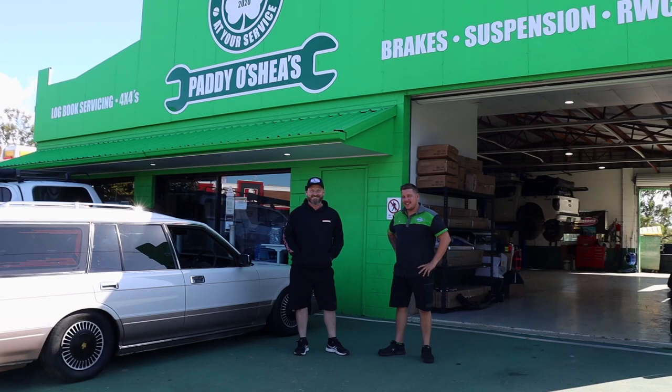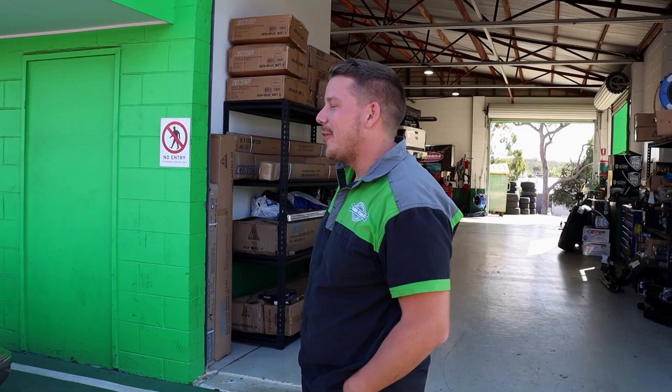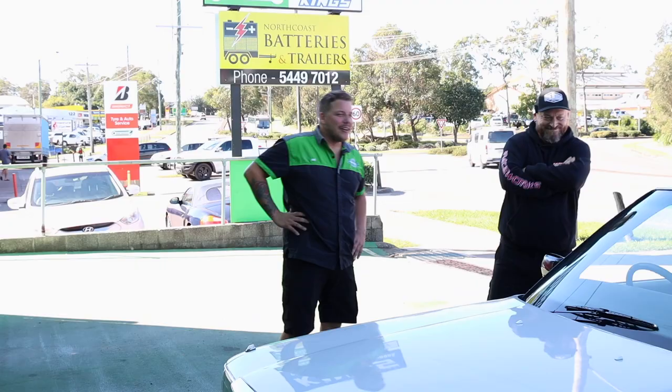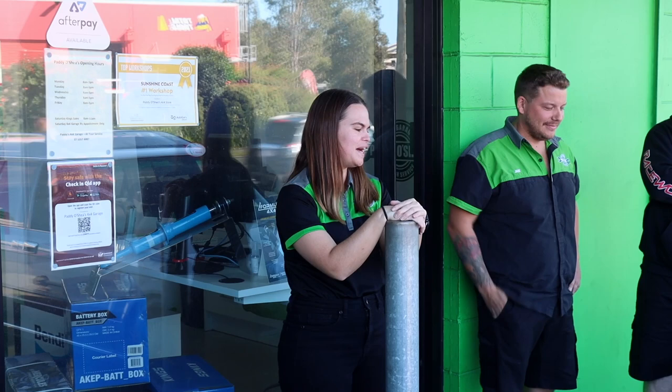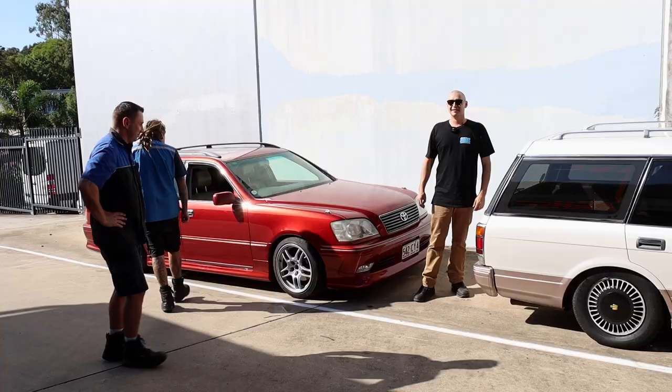We're at Paddy's 4x4 Garage, where we get most of our tyres and stuff from. Hi Jake, is this a tiebreaker? We want to know your opinion — which Crown Wagon is better? Old school is pretty cool, I'm going to go old school. It's tough, but I've always got my eyes on the red one. Burgundy.